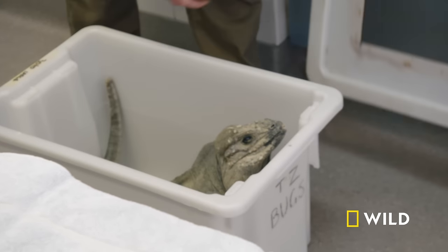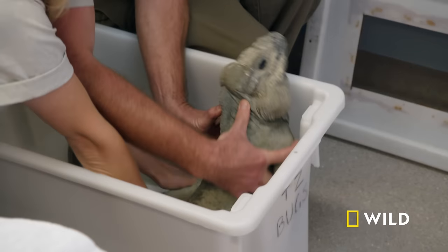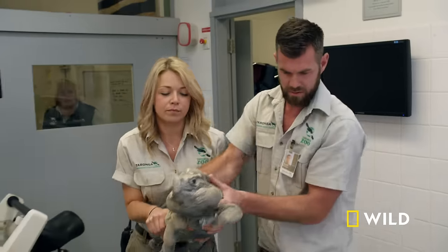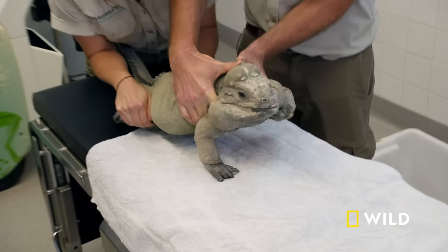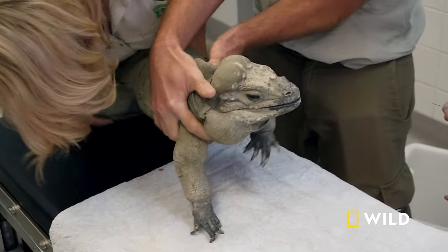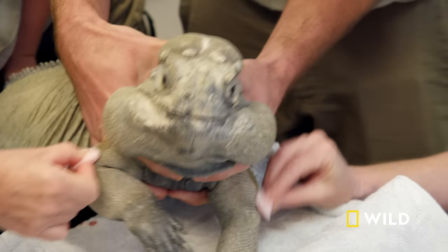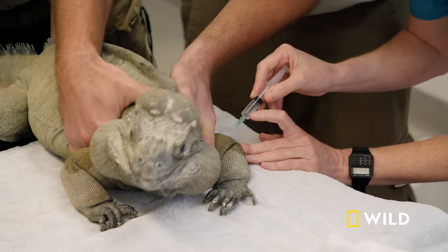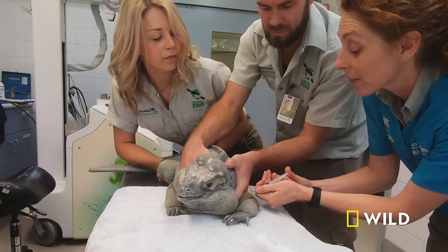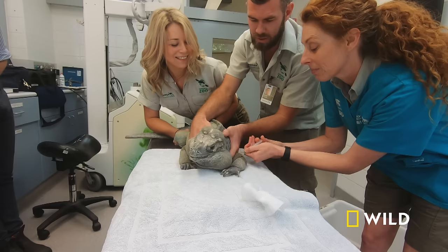Blue must be sedated before the team can put him on anaesthetic gas, but that's easier said than done. He's a strong lizard with a big neck and some big jowls. Before Gabby can intubate Blue, she must ensure he's had enough gas — and that's complicated by the fact that reptiles can hold their breath.